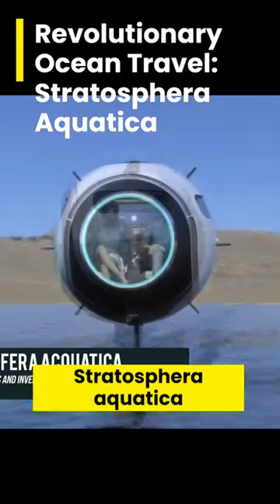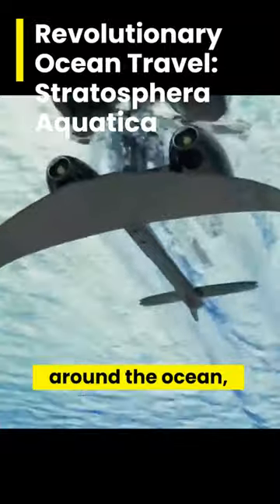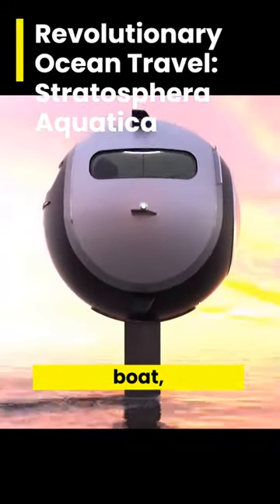Stratospheric Aquatica is an all-new way to travel around the ocean, giving you all the luxury and comfort of an automobile in a two-seater vehicle that can glide across the water much smoother than a boat.